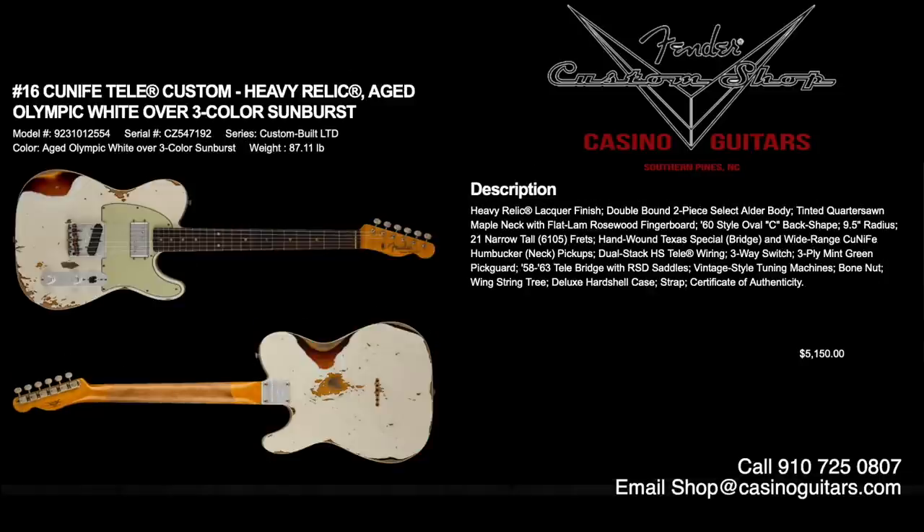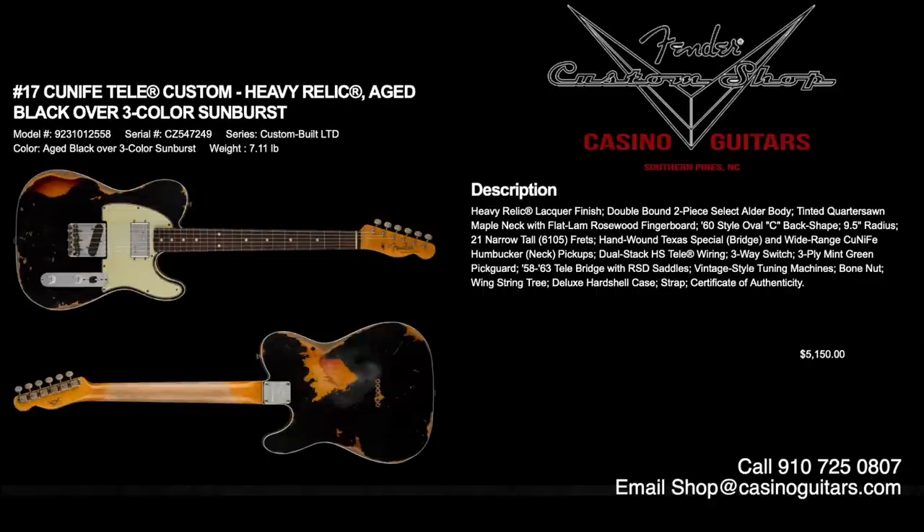Numbers 16 and 17 are the Cunife Tele Customs in Heavy Relic. Number 16 is aged Olympic white over three-color sunburst, number 17 is aged black over three-color sunburst — both priced at $5,150. That black over three-color sunburst really caught us off guard. Heavy relic lacquer finish, double-bound two-piece select alder body, tinted quarter-sawn maple neck for stability, flat lamb rosewood fingerboard, 60s style oval C back shape, 9.5 inch radius. Hand-wound Texas Special on the bridge, wide-range Cunife humbucker in the neck, dual stack HS Tele wiring, three-way switch, and 58-63 Tele bridge with RSD saddles.